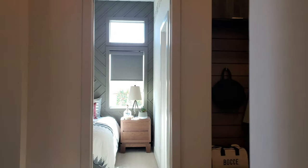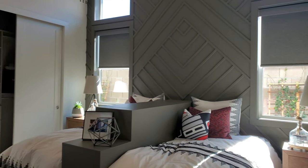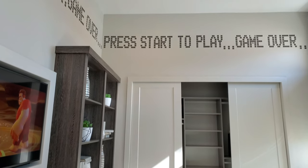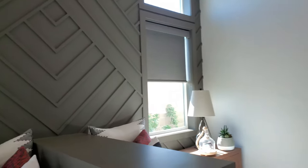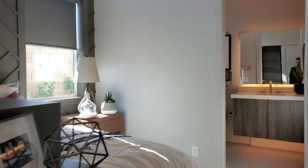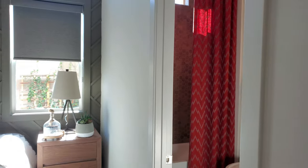More bedrooms — nice, roomy, very nice again. Looking good, guys — very nice. Each bedroom comes with its own bathroom, which is very convenient.